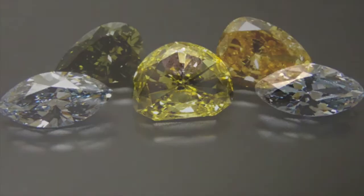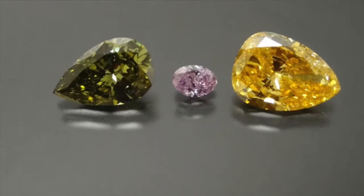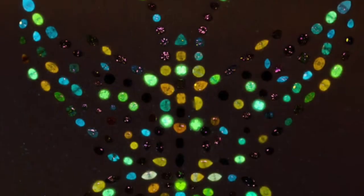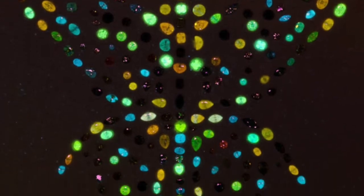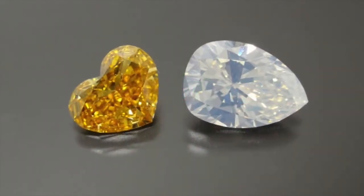Two research studies involving the Butterfly of Peace have resulted in new scientific breakthroughs about fluorescence and phosphorescence in colored diamonds. The phenomena of fluorescence can be seen as a skeletal pattern of glowing colors when the diamonds are exposed to ultraviolet light.